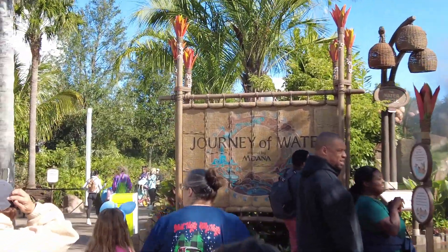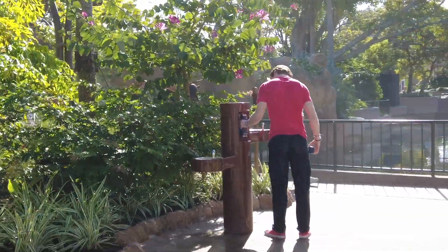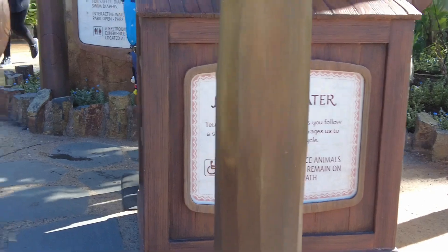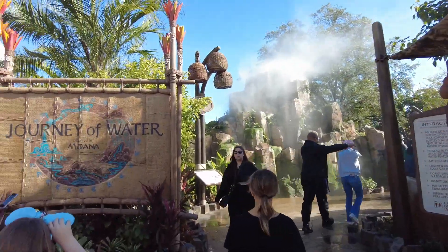Journey of Water is the new walkthrough experience in Epcot based on Moana. There's a bottle refill station right outside of the entrance, and you can get wet but not necessarily enjoy this walkthrough during the day.